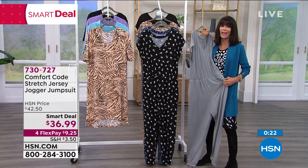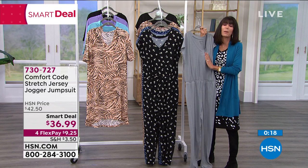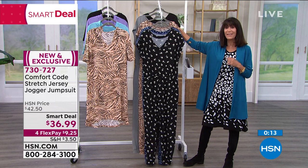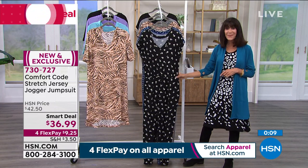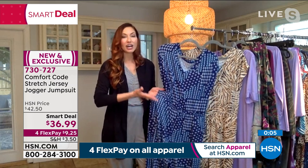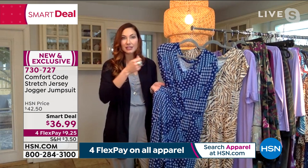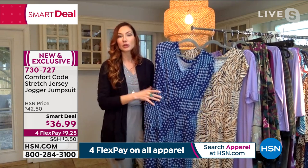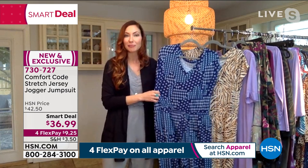I've never felt anything like it — it's just extraordinary. And it actually gets even softer the more you launder it. Because of the peaching — the brushing up of the fabric — when you wash it, those little fine brushed fibers fluff up, making it even softer without adding bulk, just extra soft, cozy feeling.